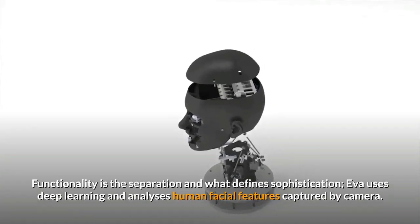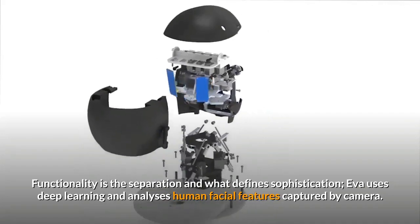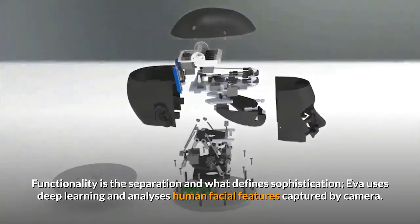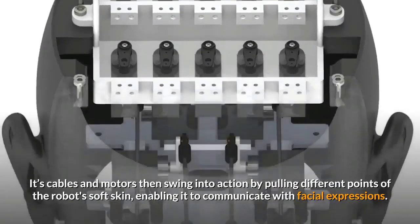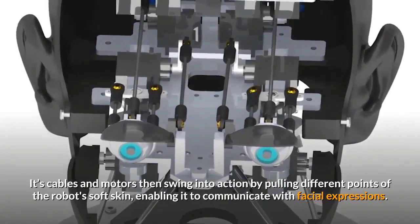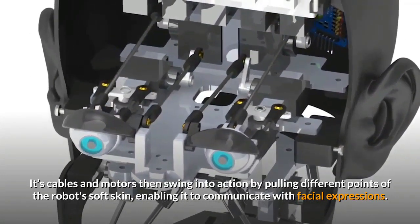Functionality is the separation and what defines sophistication. Eva uses deep learning and analyzes human facial features captured by camera. Its cables and motors then swing into action by pulling different points of the robot's soft skin, enabling it to communicate with facial expressions.